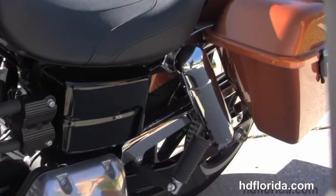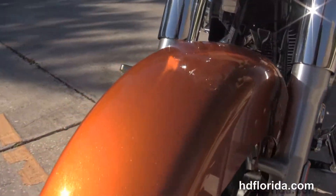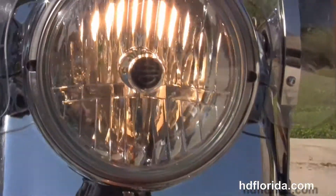This bike is in amber whiskey, a gorgeous new color for 2014. It comes standard with ABS brakes, and Bree is going to fire this bad boy up for us real quick.